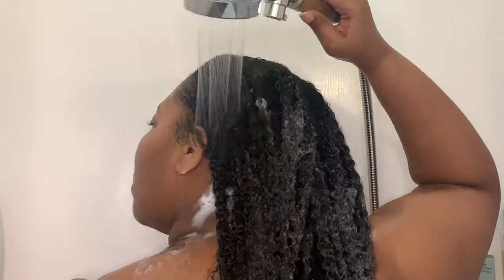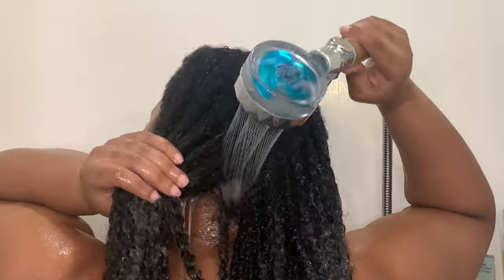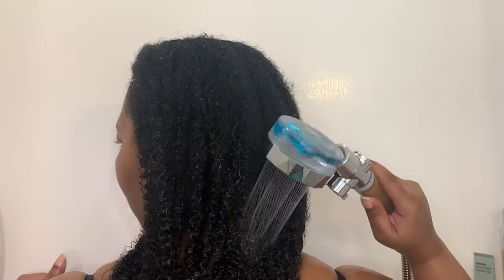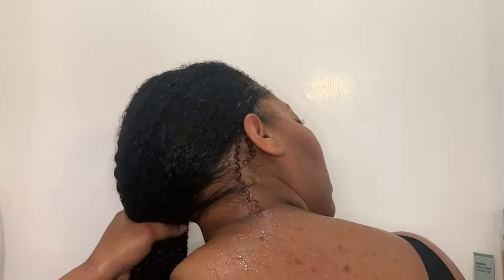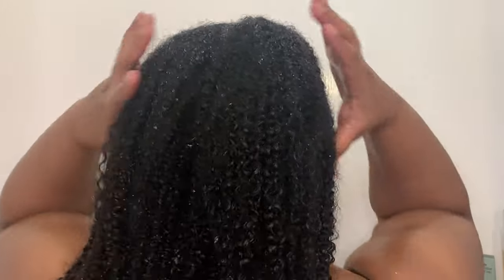Of course I'm going to thoroughly rinse again. Make sure you get that underside of your hair. If you deal with a lot of dryness, make sure you are rinsing out all the shampoo from the underside of your hair, because if you leave that in it's going to dry out — and that's no bueno. All right y'all, we are so fresh and so clean.